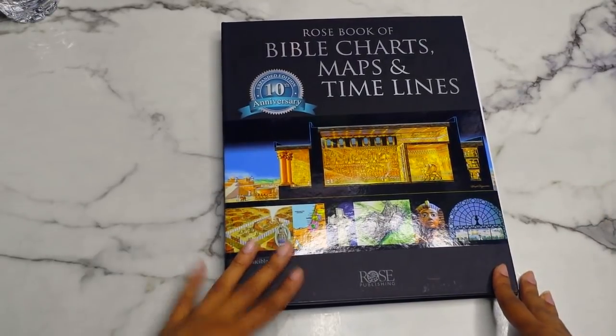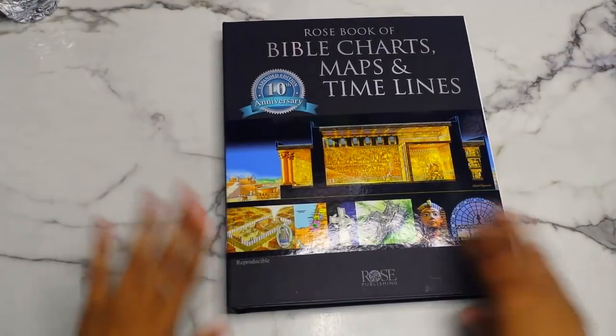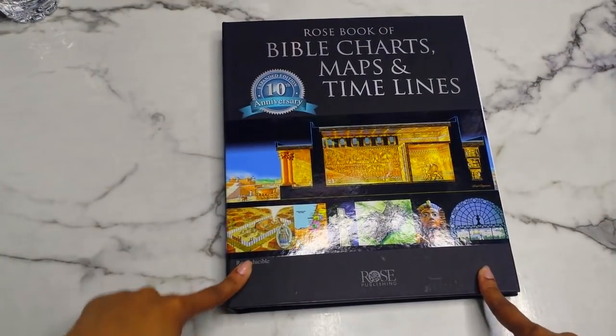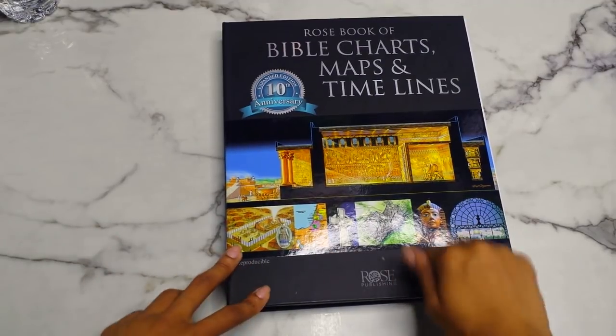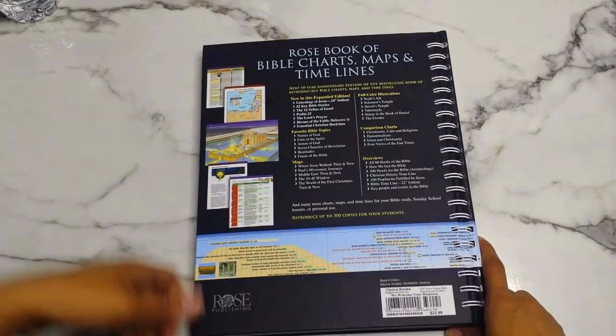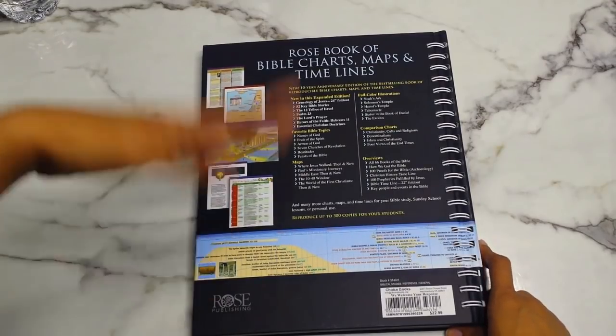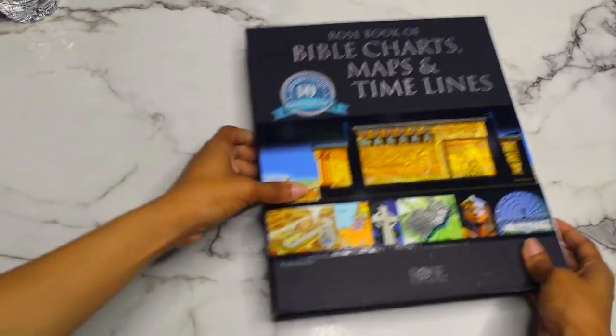Here it is! I apologize if you hear beeping — I reset the other smoke detectors but one in front of the house just beeps. This book does get dirty fast. On the back you get some information about what it includes: full-color illustrations, maps, overviews, comparison charts, and things like that.